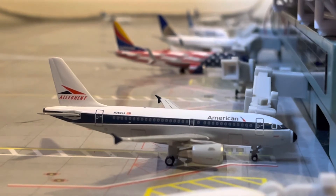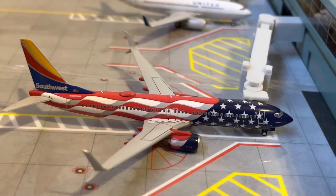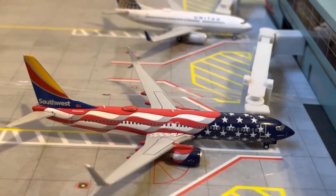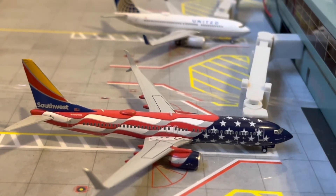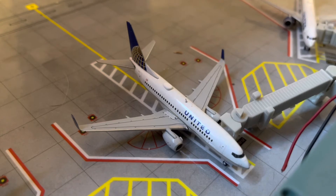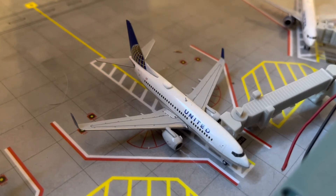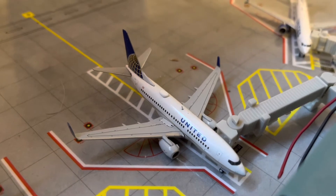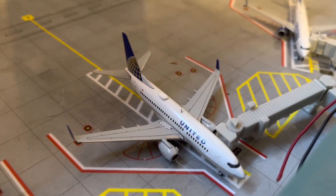He will be heading out to LAX in about 20 minutes. Right here, we have a Southwest 737-800 in the Freedom 1 livery. He just arrived in from his flight in from San Diego and will be heading back out to Los Angeles in about 20 minutes. Right here, we have a United 737-700 in the Old Continental livery. He just arrived in from his flight in from Denver and will be heading out to San Francisco.